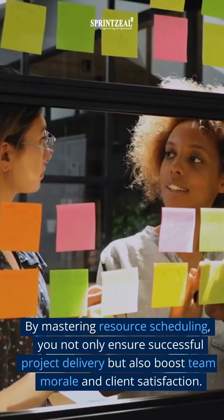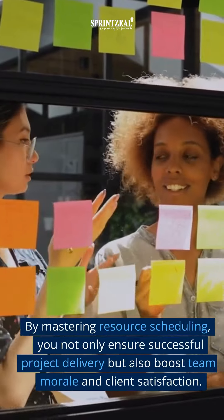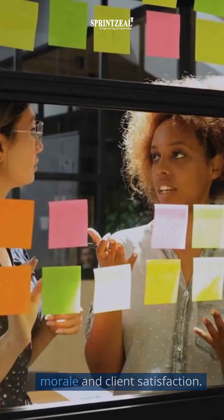By mastering resource scheduling, you not only ensure successful project delivery but also boost team morale and client satisfaction.